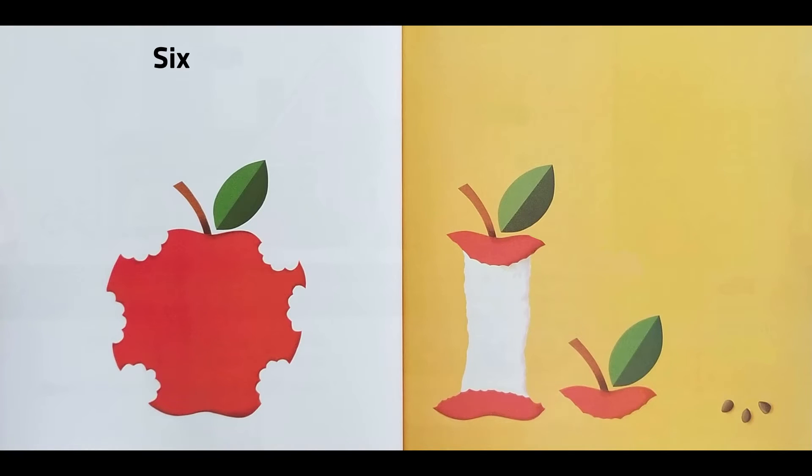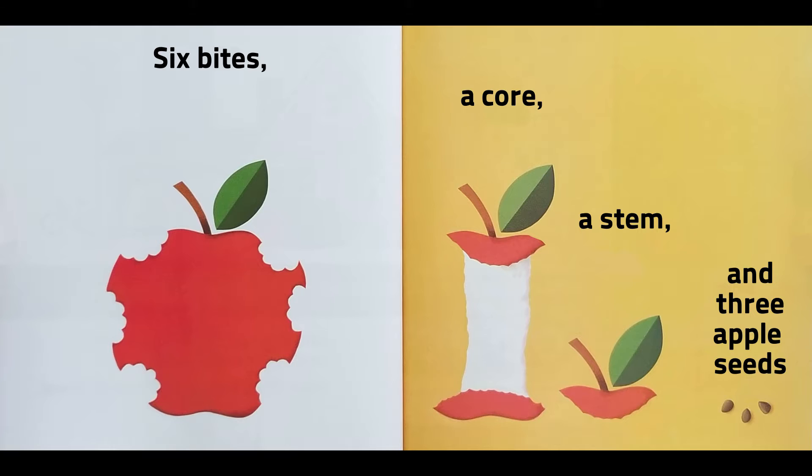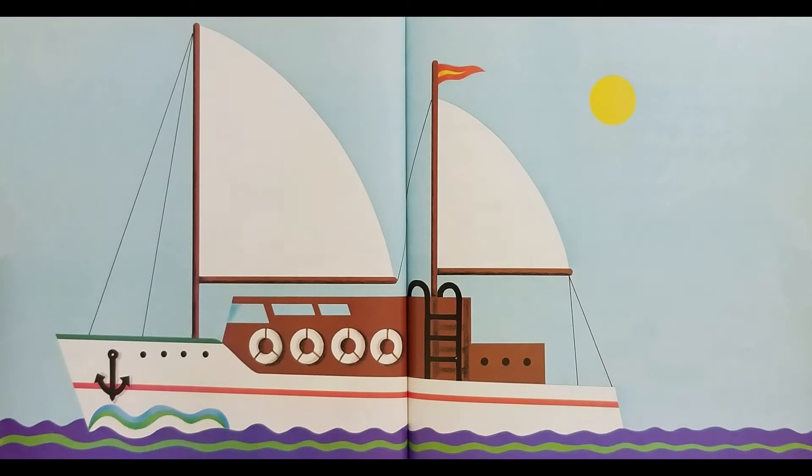Six bites, a core, a stem, and three apple seeds.